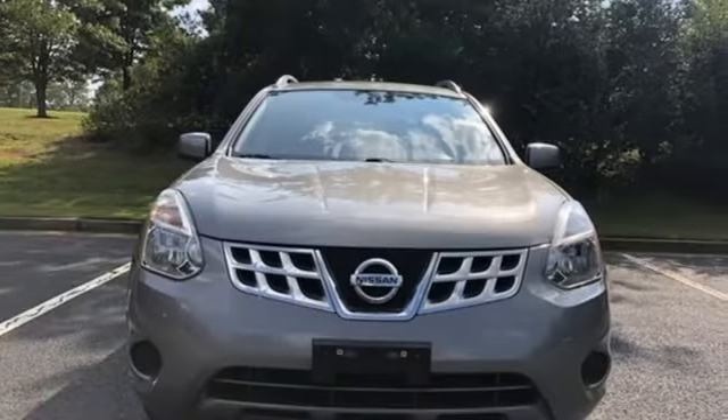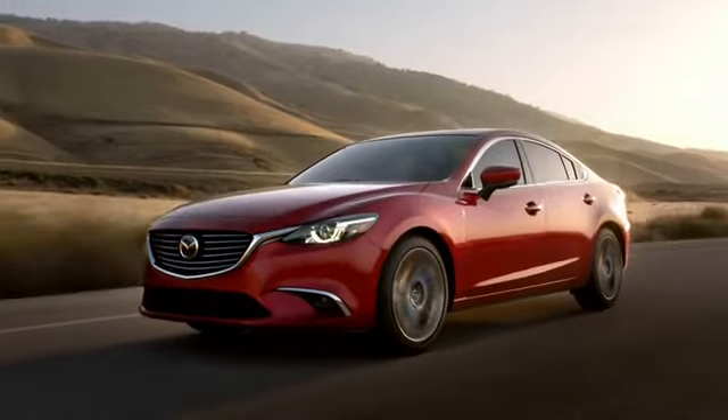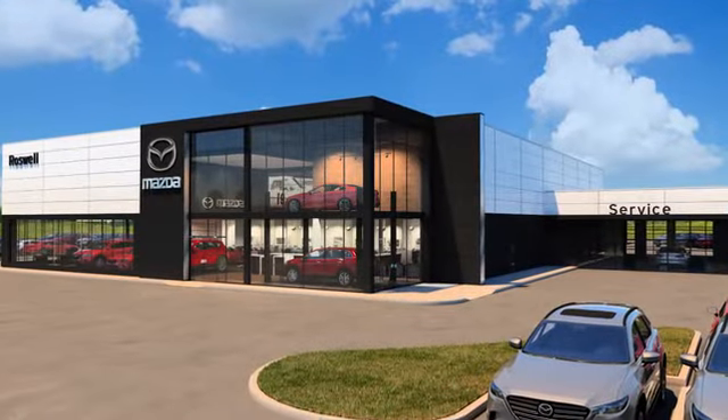Innovation, excitement, Nissan. Experience it for yourself today. For your cure for the common commute, visit today.